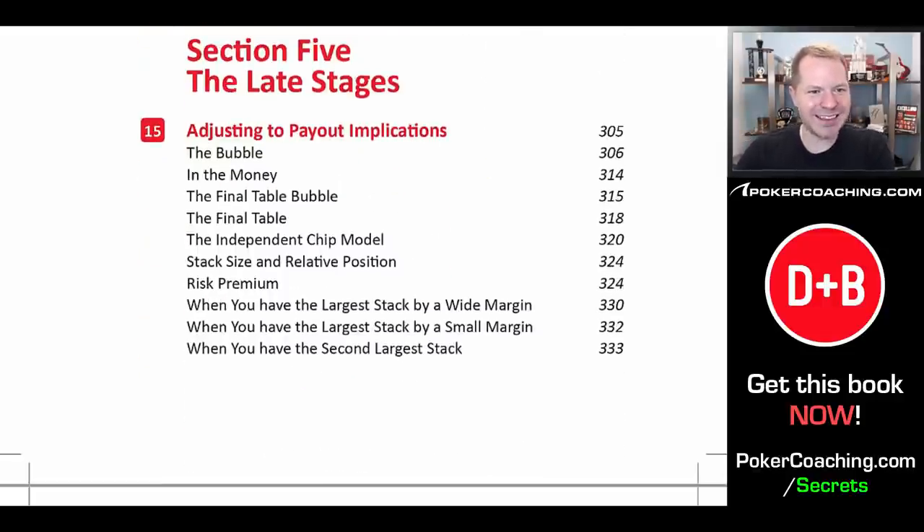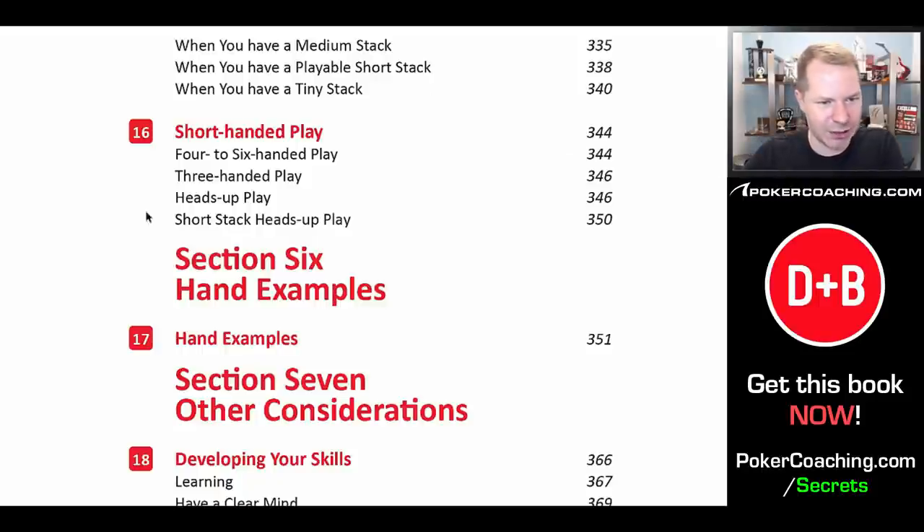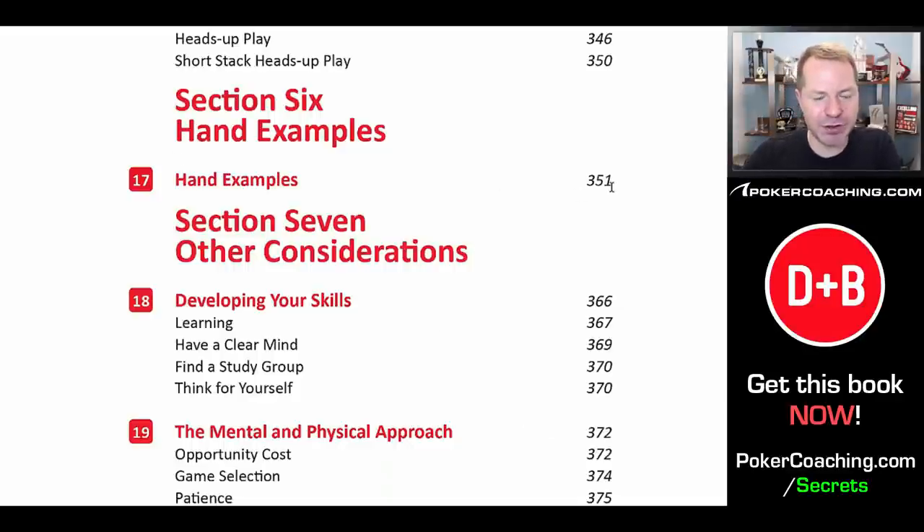Then we discuss playing the late stages of the tournament — essentially adjusting to payout implications. Early in the tournament survival is not all that important because you're a long way from the money, but as you get deeper, like on the bubble or once you're in the money or at the final table, payout implications become very important. We discuss shorthanded play — as you get deeper in the tournament you'll have to play shorthanded, and you want to make sure you are adjusting properly. Then we have a bunch of hand examples going through how to play the fundamentally sound strategy with your entire range on every betting round.